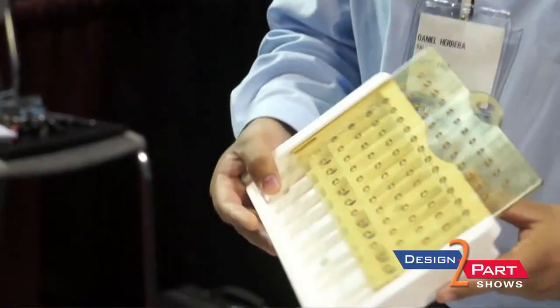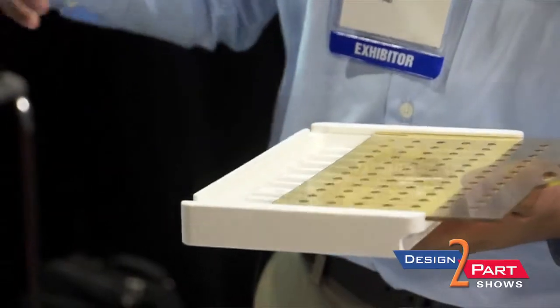This is a medical caddy. They're used in the autoclave process for implantable devices, as well as medical instruments used in operations.